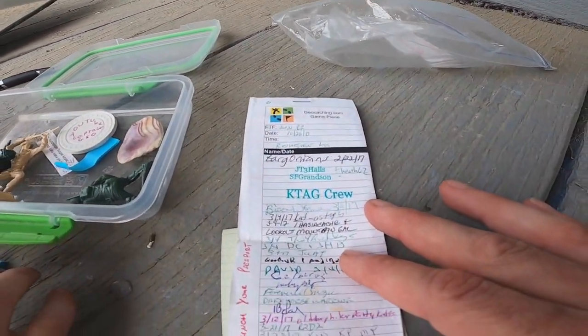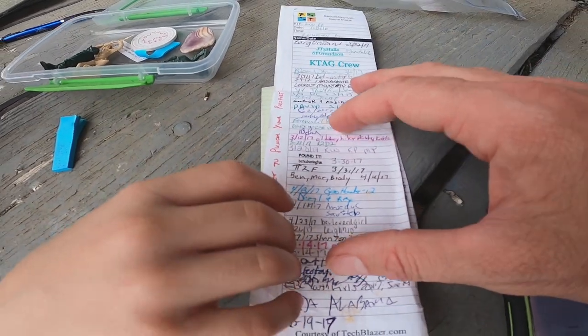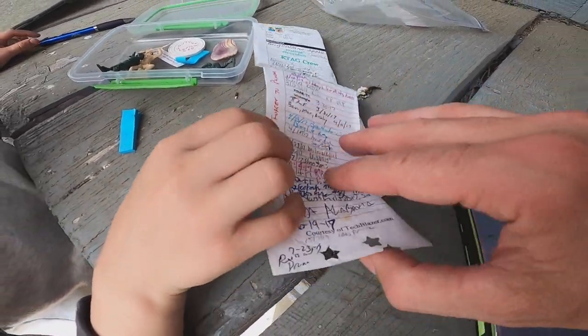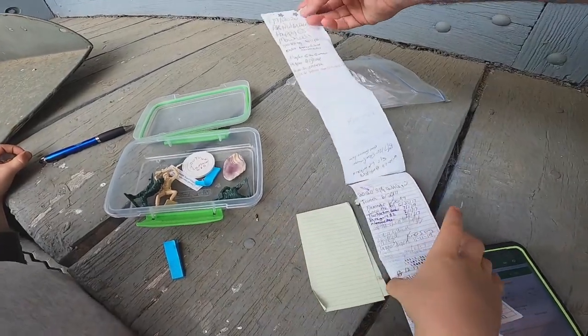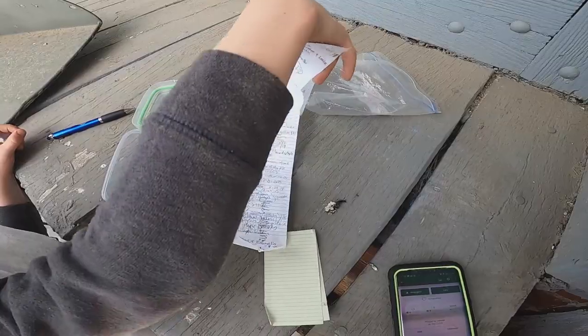G-Tag, Crew. Wow. Do not forget to punch your passport — you've got to do a passport. Look at all those names in there. RJT — I'm going to write our name in there. Give me a second.